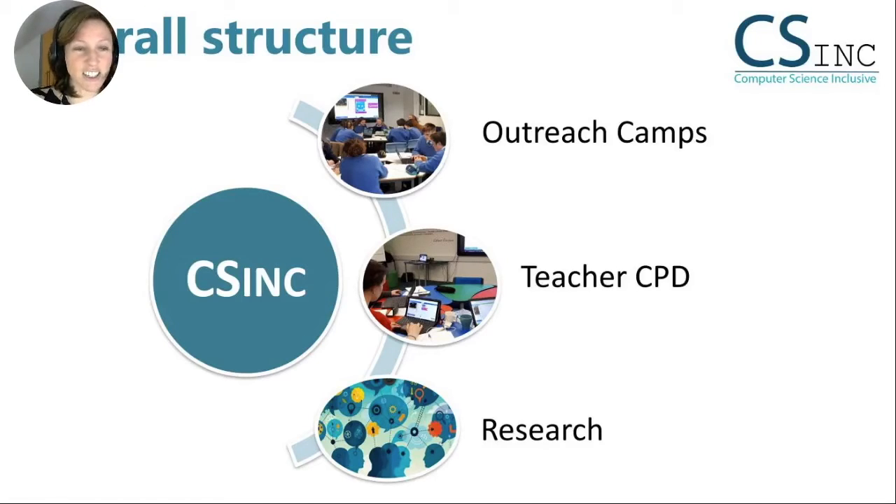Traditionally, these sessions are delivered in person with a focus on hands-on activities, but the sudden changes faced by the COVID-19 closures in Ireland required an alternative approach. The PD session presented in this presentation was a more technically challenging micro:bit workshop, which was delivered online using the micro:bit classroom. This is typically used as an in-class one-to-many instructor tool, and trialling this as a PD collaborative tool was a novel approach.